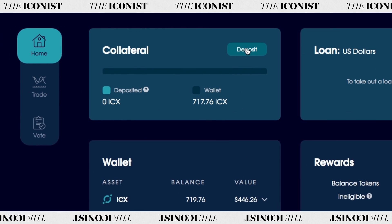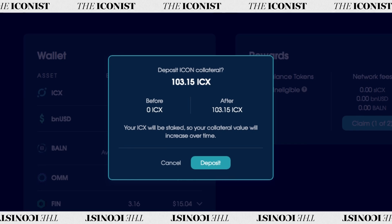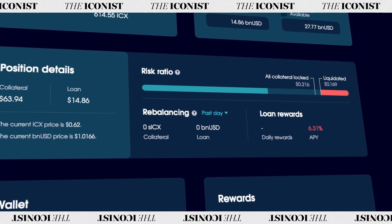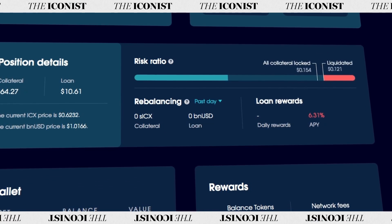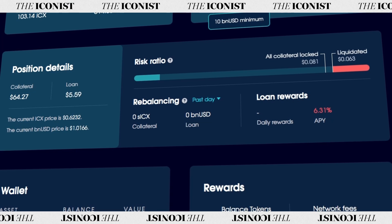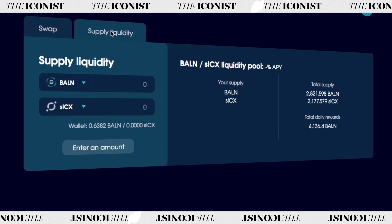Balanced lets you take out a loan with instant approval and no paperwork. Just deposit ICX as collateral, and then you can borrow funds paid out in the BNUSD stablecoin. If you take out a loan, be sure to keep an eye on the risk ratio box on a regular basis. If ICX suddenly drops in price below the value of funds you've supplied, your collateral will be liquidated.